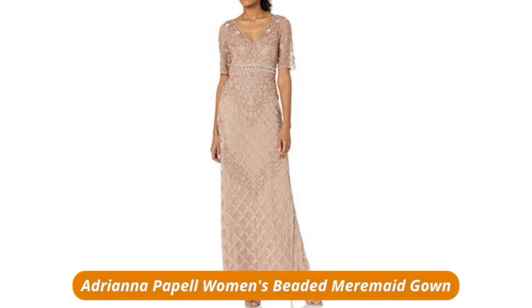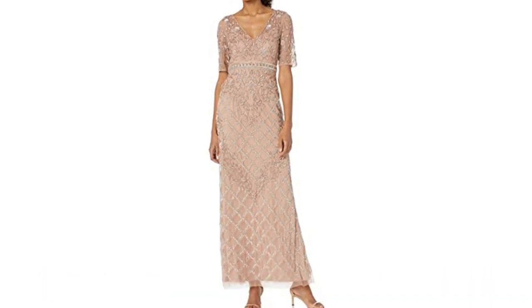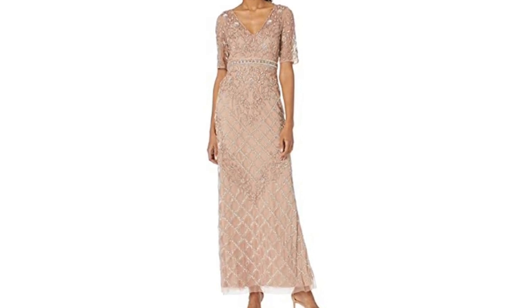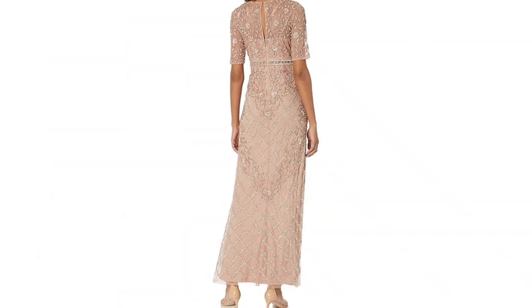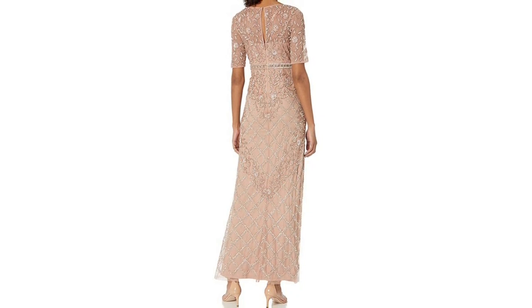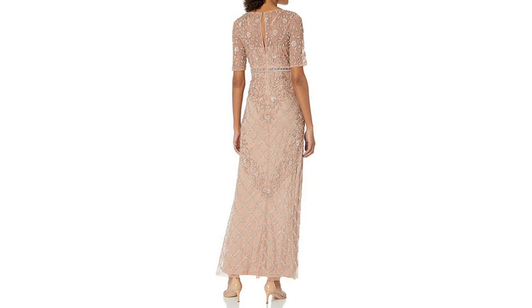Adriana Papal Women's Beaded Mermaid Gown. Take center stage when you sport this stunning special occasion dress for your next formal event. Gorgeous and glamorous, this evening dress was designed to dazzle. Features include a flattering V-neckline, short sleeves, and a thin beaded waist. Additional details include a long flowing soft skirt and a back zipper closure. Beautiful beading and an eye-catching lattice pattern put this formal dress a cut above the rest.